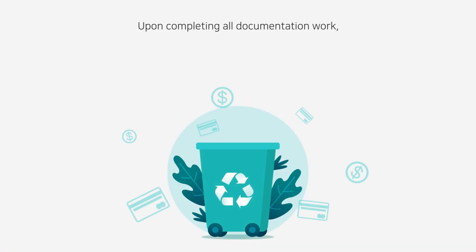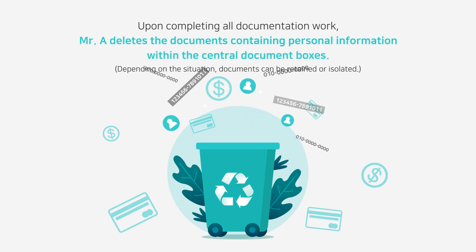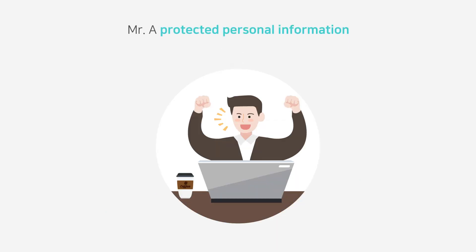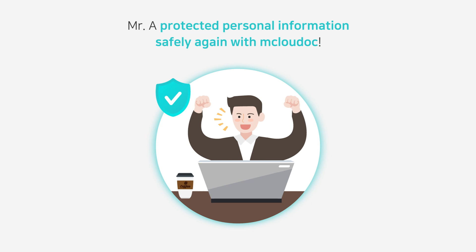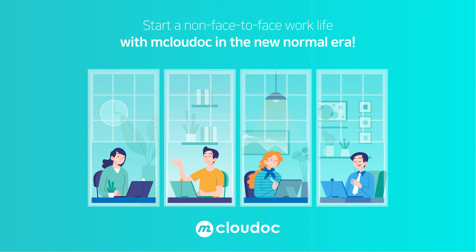Upon completing all documentation work, Mistura deletes the documents containing personal information within the central document boxes. Mistura protected personal information safely again with Mklaudec. Start a non-face-to-face work life with Mklaudec in the new normal era.